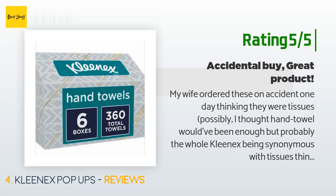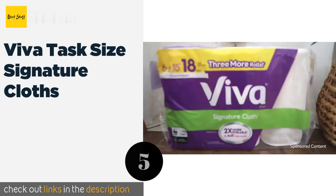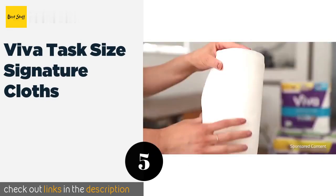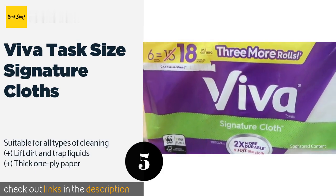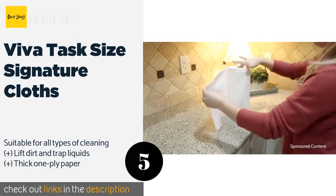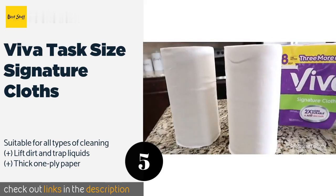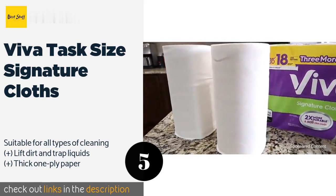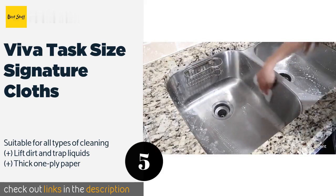The packaging is very nice — the top is angled, which is very handy. Number five is Viva Task Size Signature Cloths, sized to handle quick cleanups. Viva Task Size Signature Cloths feature a soft, smooth texture similar to a fabric rag. They are also tough enough to scrub away caked-on foods and sticky messes without ruining glass, stainless steel, and other surfaces.